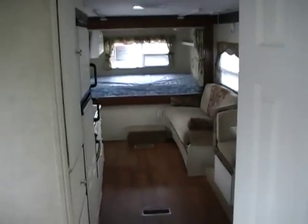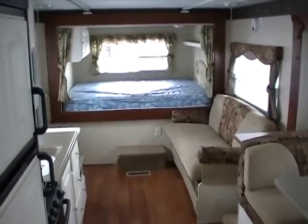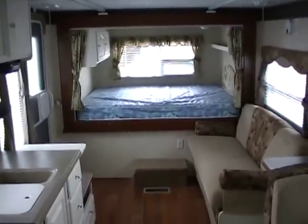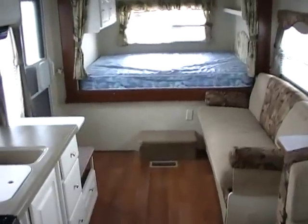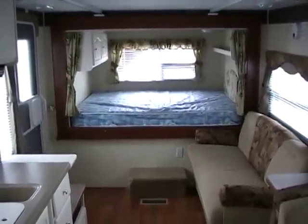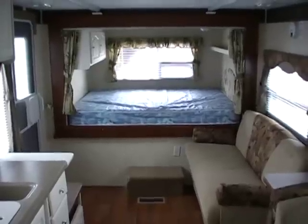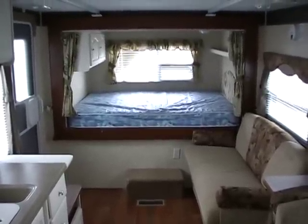We are offering this RV for $15,900 plus tax, or best cash offer considered. We take trades and we have financing and nationwide delivery available. If you're interested, please call us at 706-937-2451 or visit our website at www.parkwayrvcenter.com. Thank you.